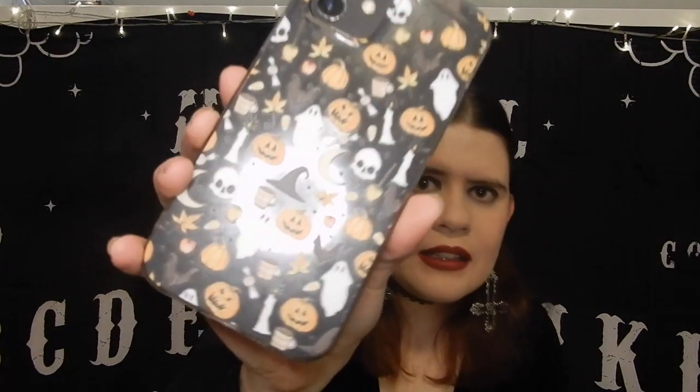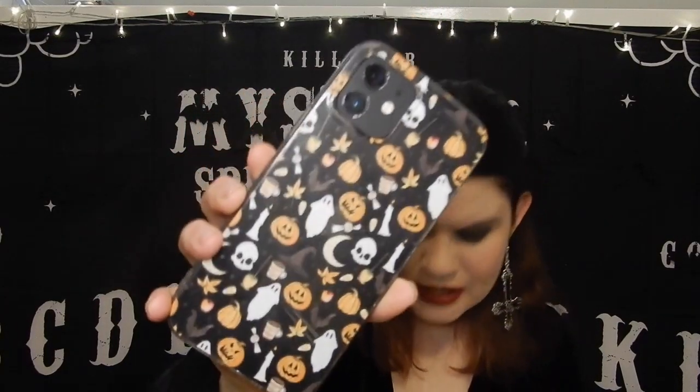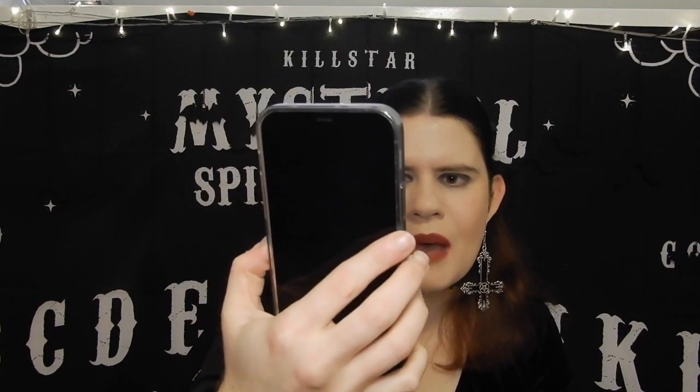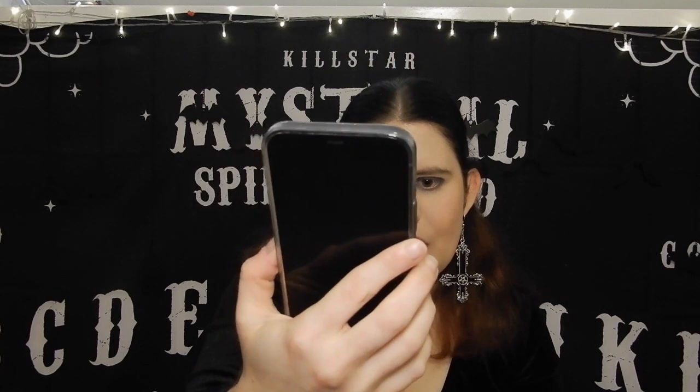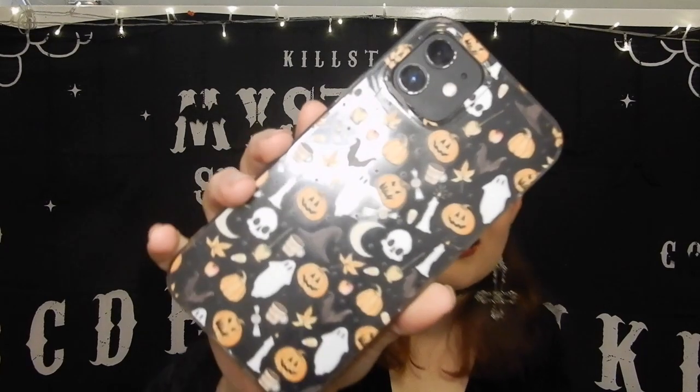The case I'm using at the moment on my phone is this one. It's a clear case with a whole bunch of Halloween stuff on it — bats, pumpkins, skulls, a moon, witch hats, candy corn, maple leaves. A lot of spooky Halloween stuff all over it. That's the one I'm currently using.